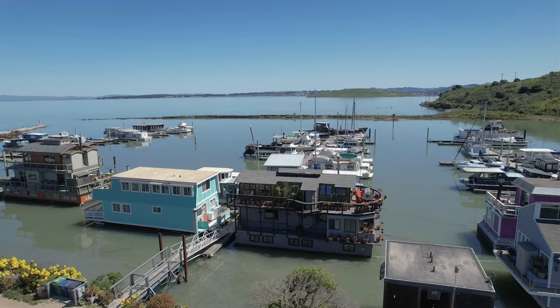Welcome to Point San Pablo Harbor, where this amazing floating home is currently on the market. It's true — it is so rare for a floating home to come on the market. So follow me, let's take a look. I can't wait to show it to you.